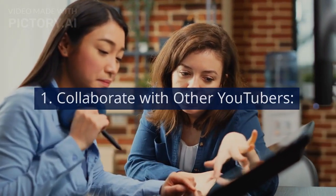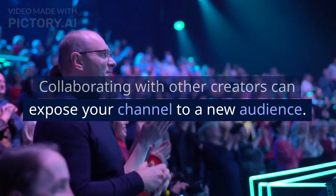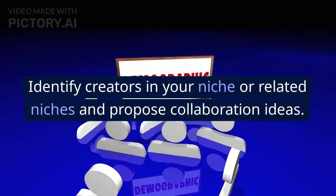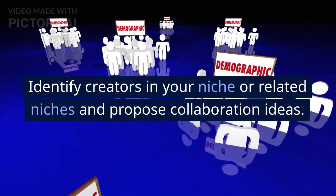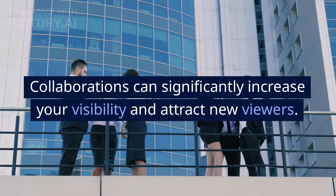Collaborate with other YouTubers. Collaborating with other creators can expose your channel to a new audience. Identify creators in your niche or related niches and propose collaboration ideas. This could involve guest appearances, joint projects, or shout-outs. Collaborations can significantly increase your visibility and attract new viewers.